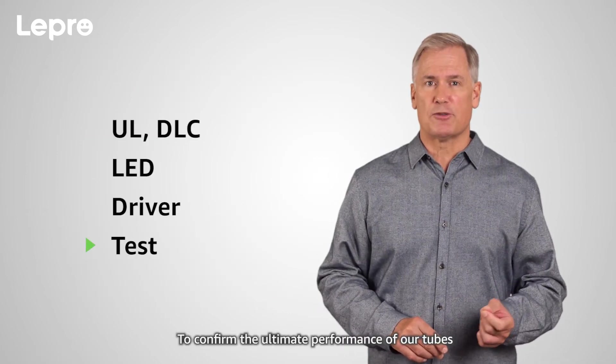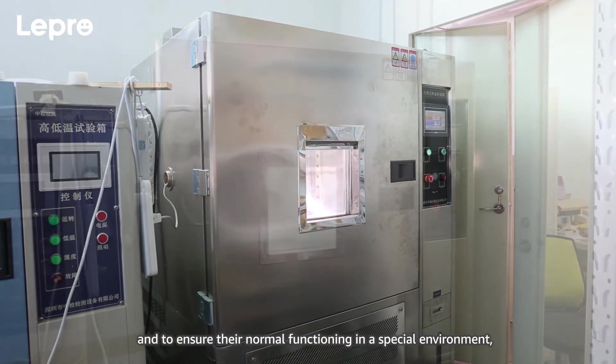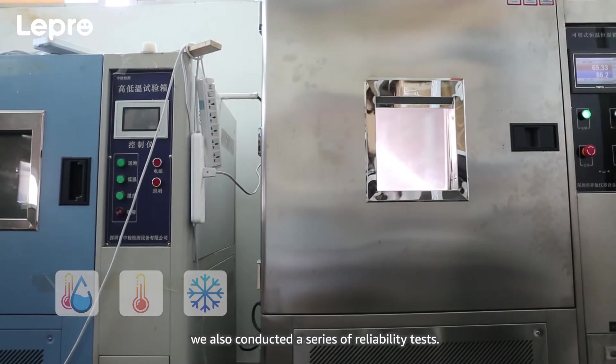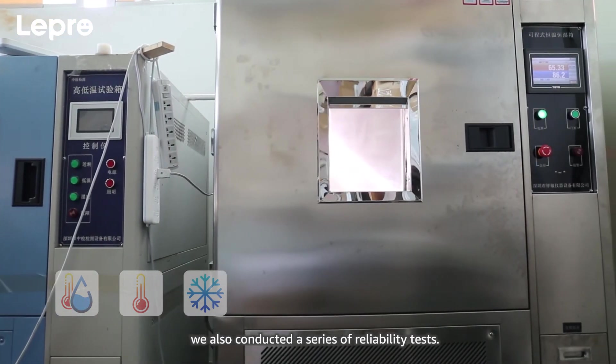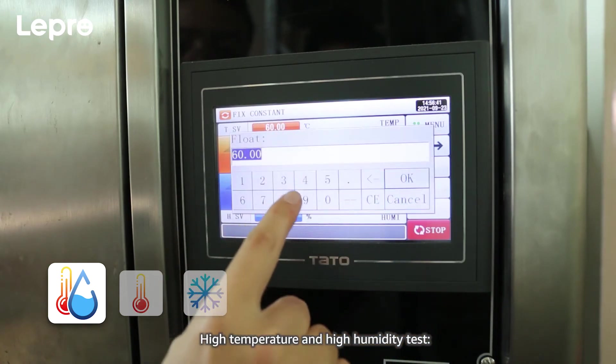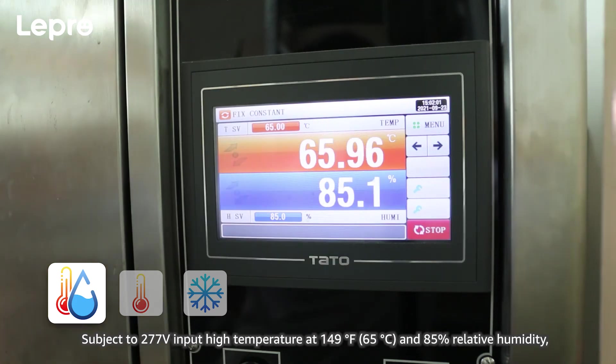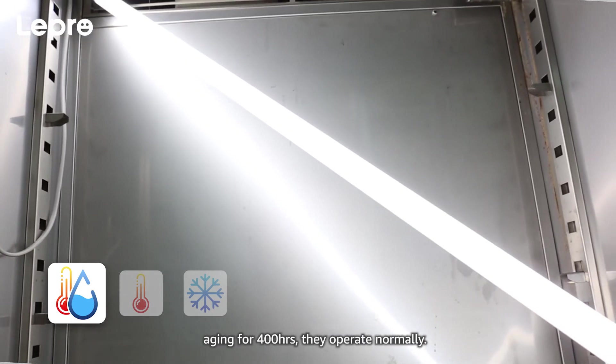To confirm the ultimate performance of our tubes and to ensure their normal functioning in a special environment, we also conducted a series of reliability tests. First, the High Temperature and High Humidity Test: subject to 277 volt input, high temperature at 149 degrees Fahrenheit and 85% relative humidity, aging for 400 hours.